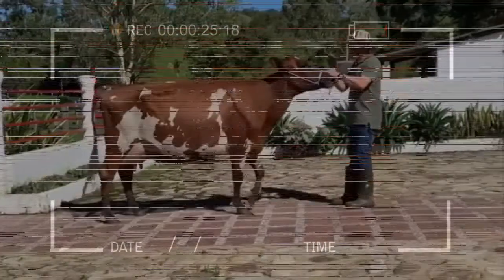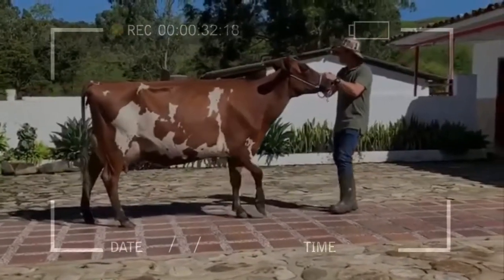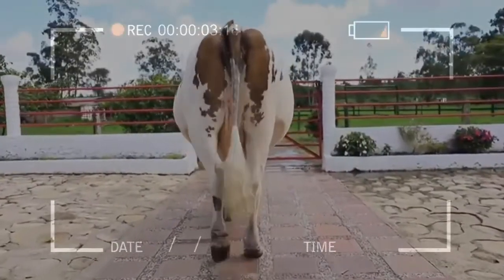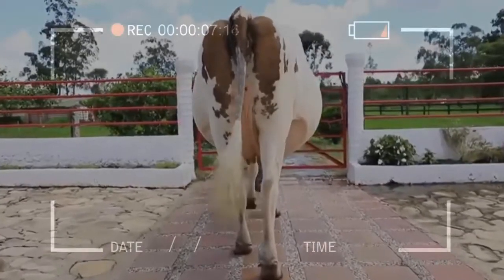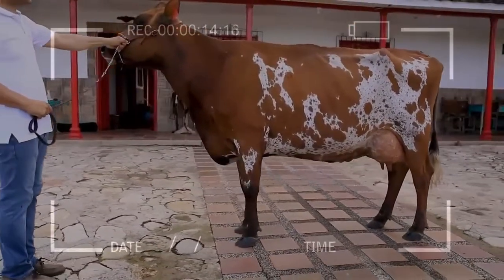Ayrshires are medium-sized cattle and weigh approximately over 1,200 pounds at maturity. They are strong, rugged cattle that adapt to all management systems, including group handling on dairy farms with free stalls and milking parlors. Ayrshires excel in udder conformation and are not subject to excessive foot and leg problems. Few other breeds can match the ability of the Ayrshire to rustle and forage for themselves under adverse feeding or climatic conditions.